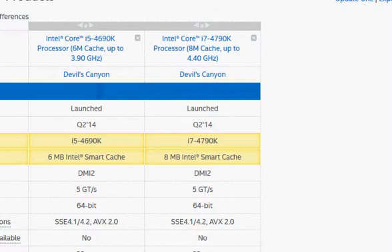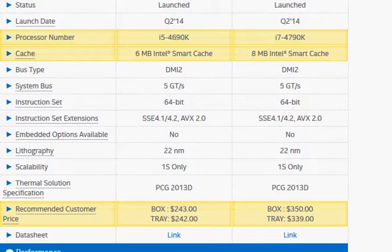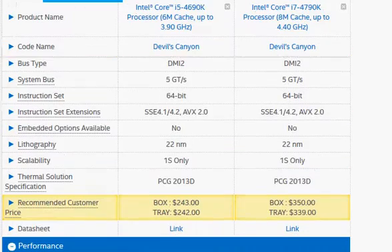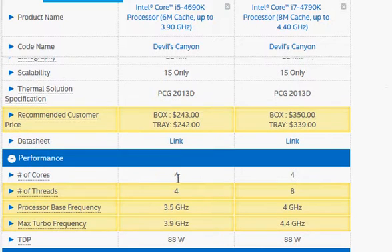With those two differences noted, let's look at what sets these two processors apart. The i5 does not support hyper-threading — both are quad-core, but the i7 is the only one with hyper-threading. The i7 also has higher base and turbo clock frequencies at 4 GHz and 4.4 GHz. A key advantage is the guaranteed 4 GHz clock, and since it's overclockable, there's potential to push it substantially higher.